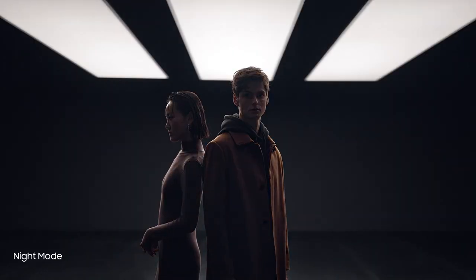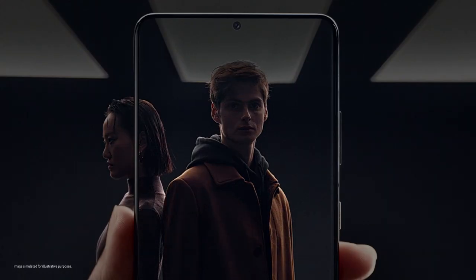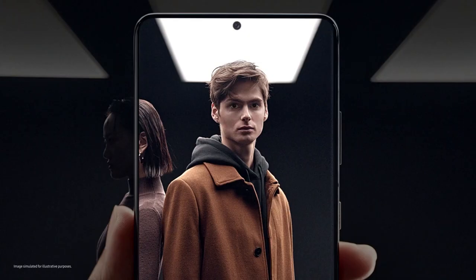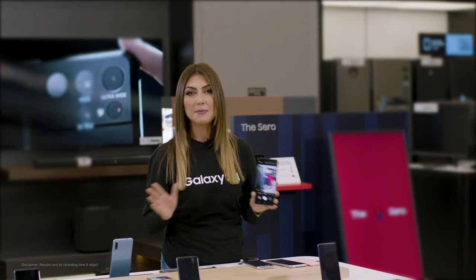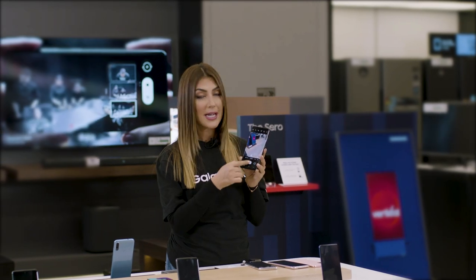You can also light up the night using advanced night mode to get the clearest and brightest shots even in the dark. Say goodbye to retakes with single take — now you can capture multiple videos and photos with just one click.